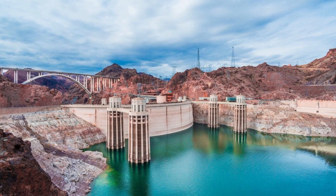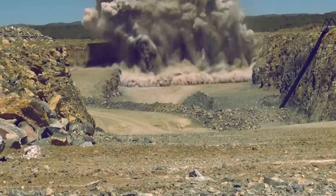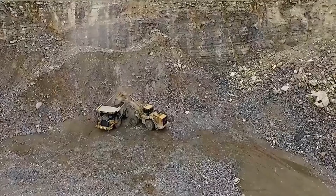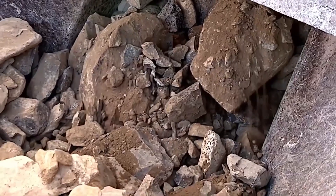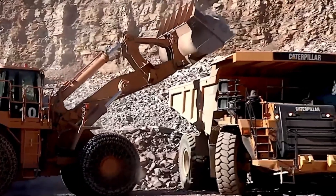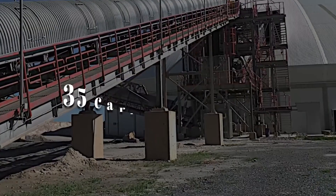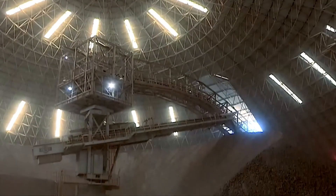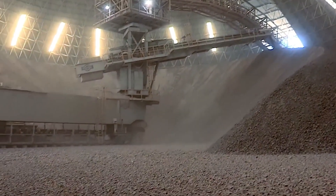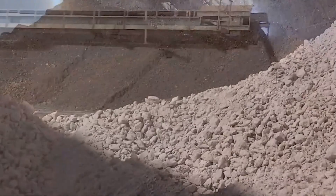This was no small task. Crews worked around the clock, drilling and blasting through rugged terrain to extract millions of tons of limestone and shale. Once the rock was broken down, it was crushed on site into smaller pieces suitable for transport. Each train car was loaded with approximately 70 tons of crushed stone, and trains often carried up to 35 carloads per day. Over the entire project, more than 1.5 million tons of raw material were moved — but it wasn't just about volume, it was about precision.